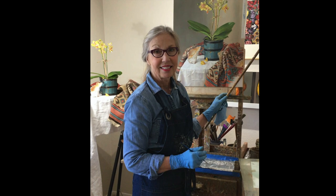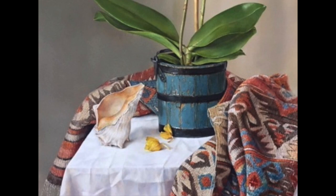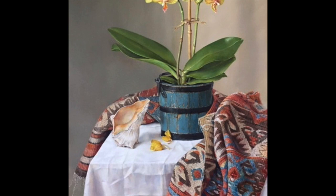The rug in this painting was a gift from a dear friend and it's the third painting that Pam has used it in. It's being retired for good, though Pam says she might change her mind in a year or two. It's important to Pam to make her compositions as truthful and as tangible as possible.